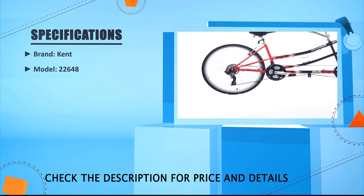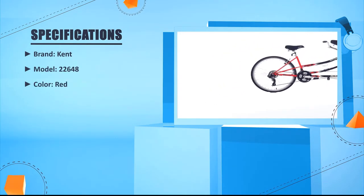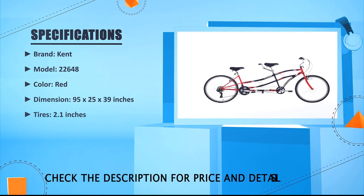Brand: Kent. Model: 22648. Color: Red. Dimension: 95 x 25 x 39 inches. Tires: 2.1 inches.